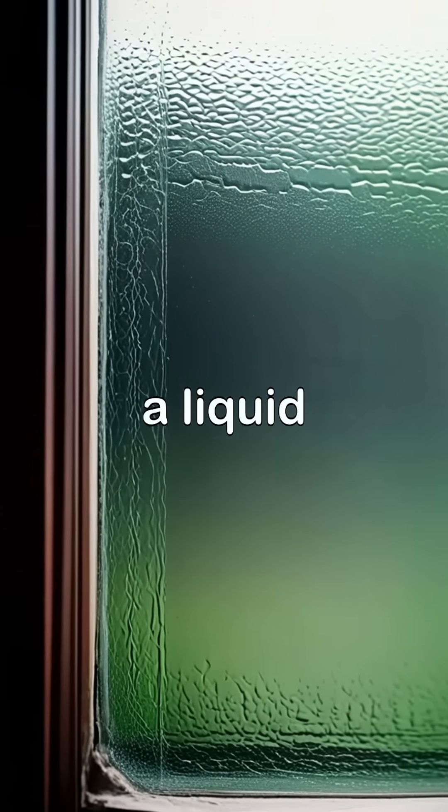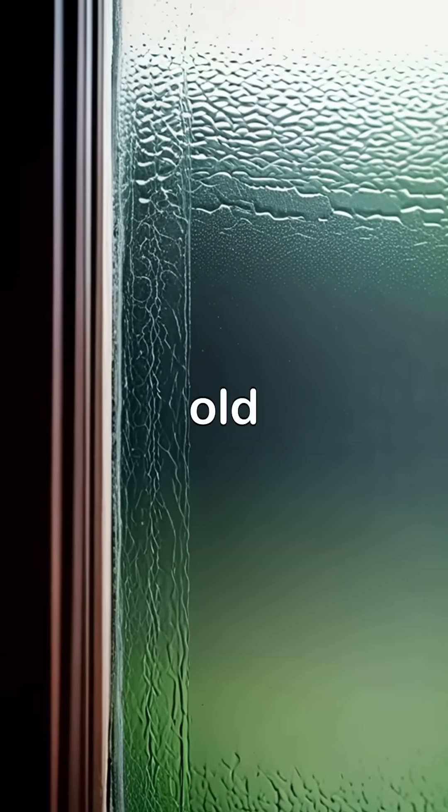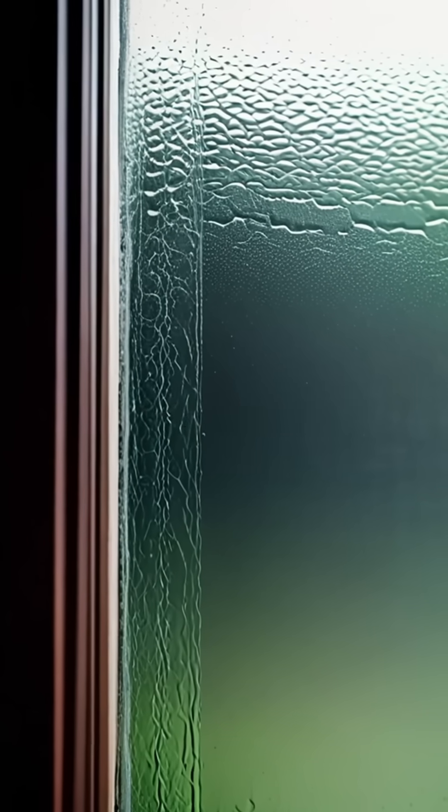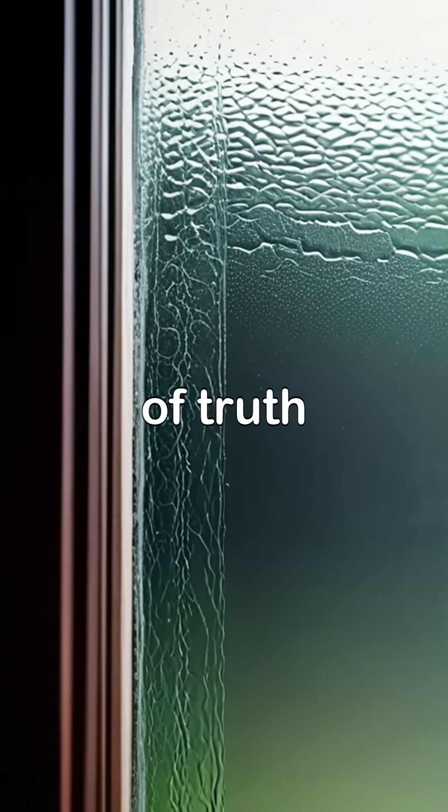Did you know glass is often called a liquid that flows over time, but is that really true? The idea that old glass windows are thicker at the bottom because glass flows like a liquid is a myth, but with a twist of truth.